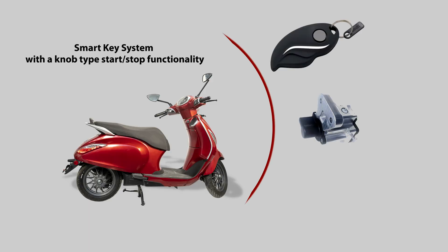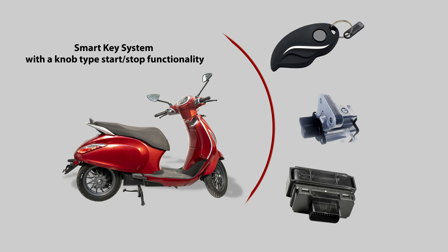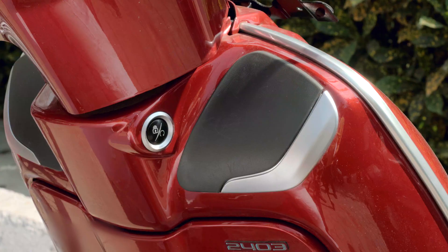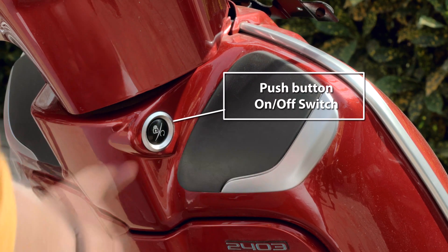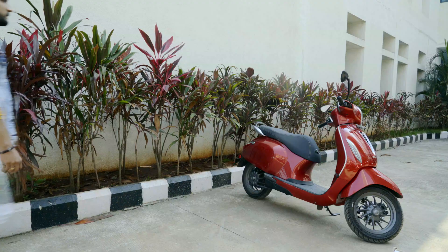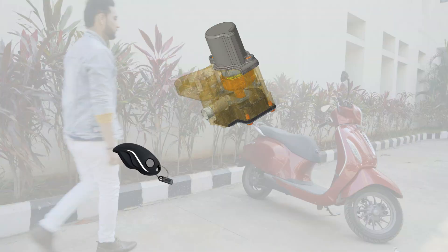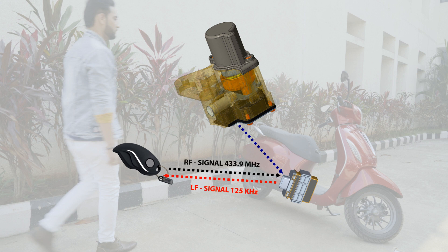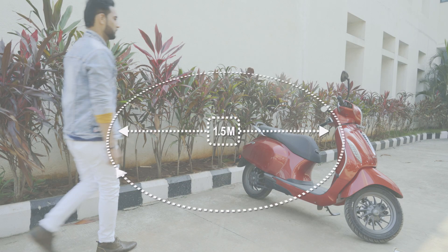The vehicle featured here is an electric two-wheeler having a SmartKey system with push-button type start-stop functionality. The SmartKey push-button type solution is a DC motor-based system where the authentication of a key fob and vehicle occurs through LF and RF type communication bands.